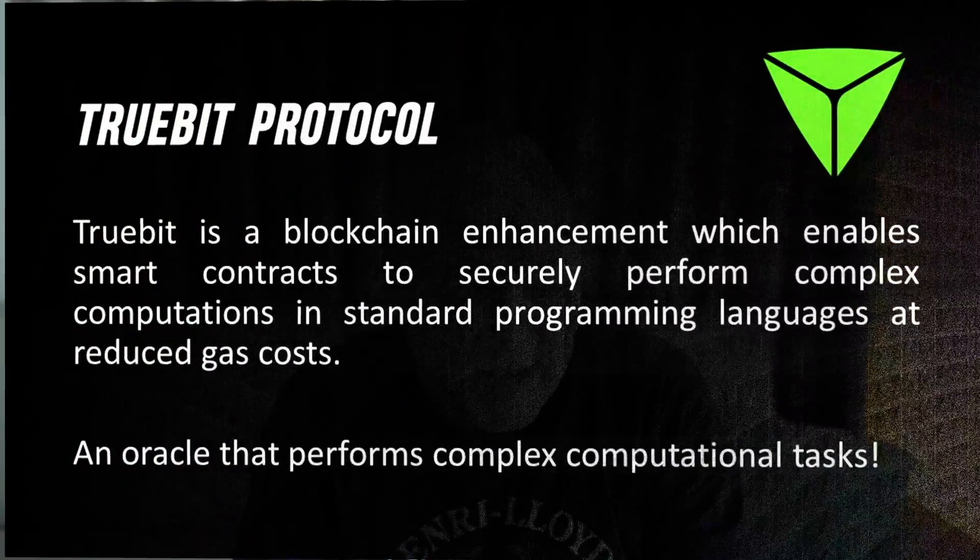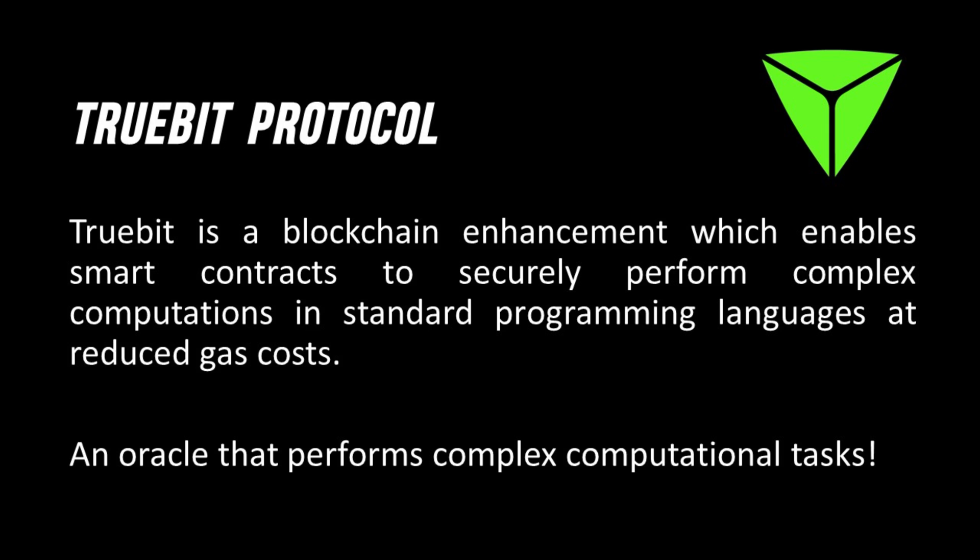This video is going to be about TrueBit Protocol. TrueBit Protocol is a blockchain enhancement — it enables smart contracts to securely perform complex computations in standard programming language at reduced gas costs, at least that's the blurb on the website. Effectively, it's an oracle that performs complex computational tasks off of the main chain.